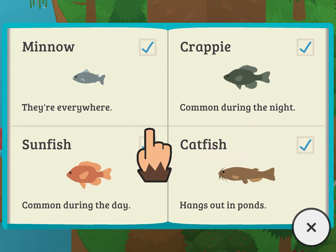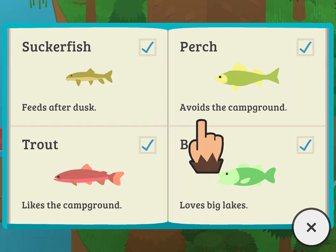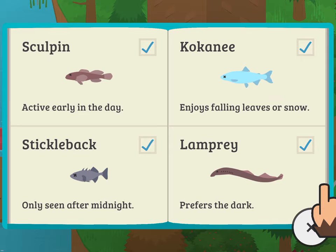So the freshwater fish are as follows: Minnow, Sunfish, Crappie, Catfish, Suckerfish, Trout, Perch, Bass, Skullfin, Stickleback, Cocoonie, and Lamprey.